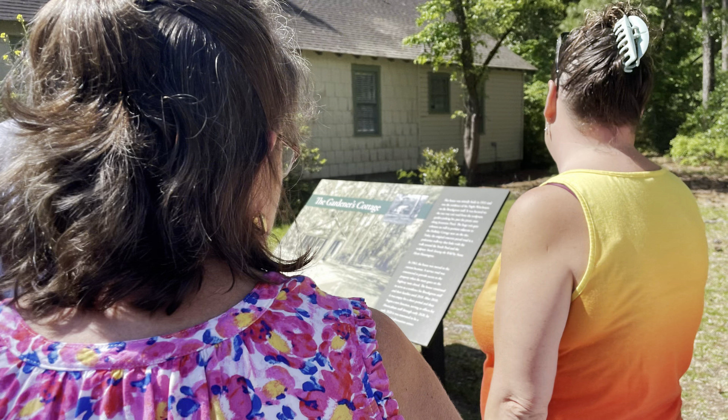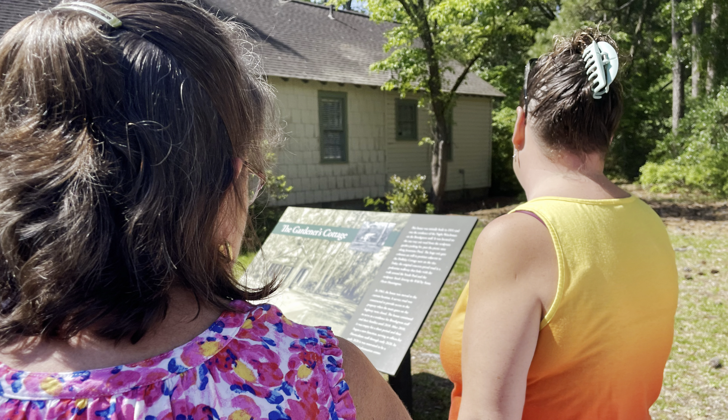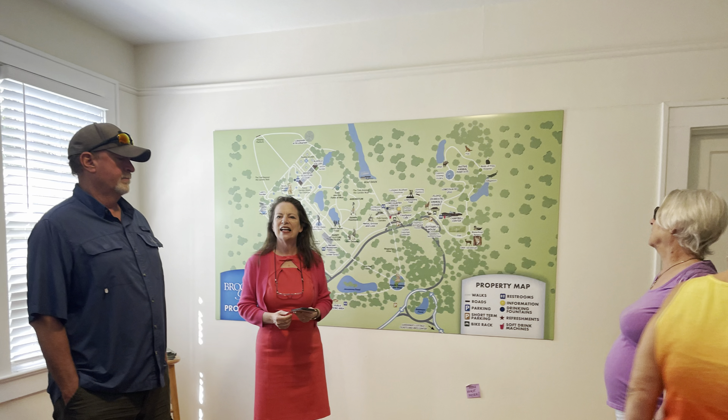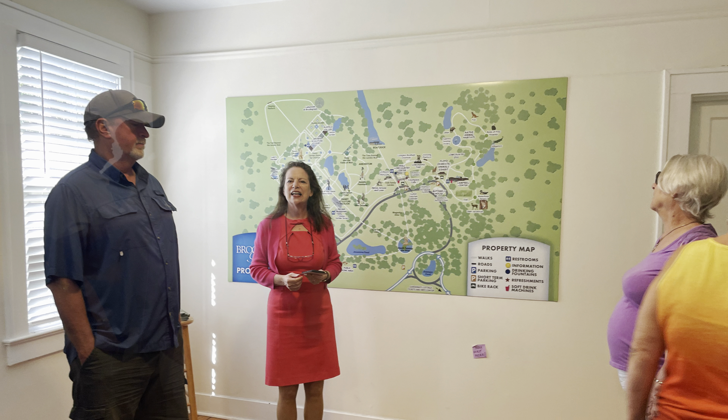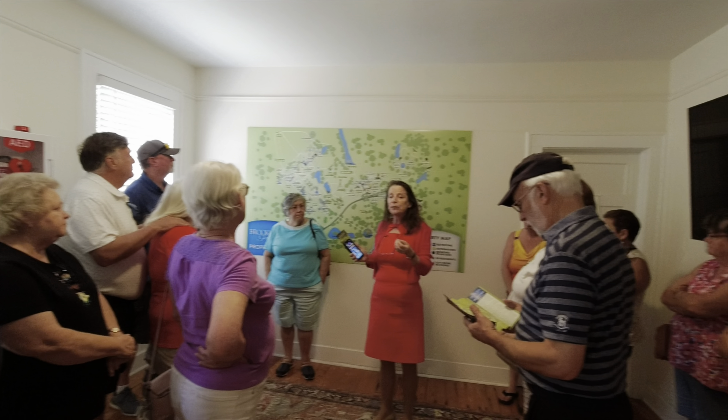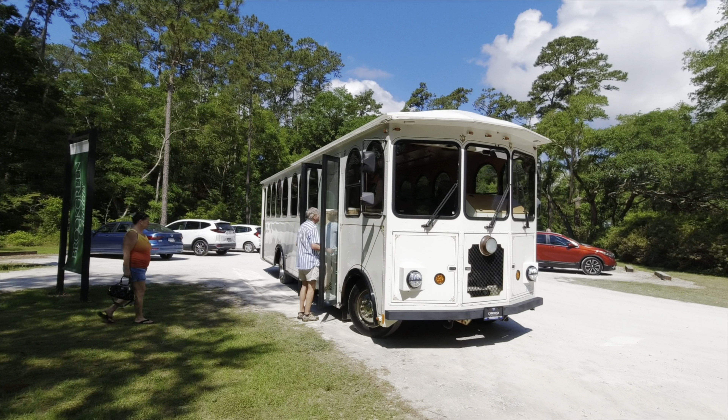The entire tour is very informative. It's about two hours, maybe a little bit over. The narrator knows a lot of stories about what she's talking about, and you can tell she was from here. So you can ask her questions. It's a fun tour, and it's made for the entire family.